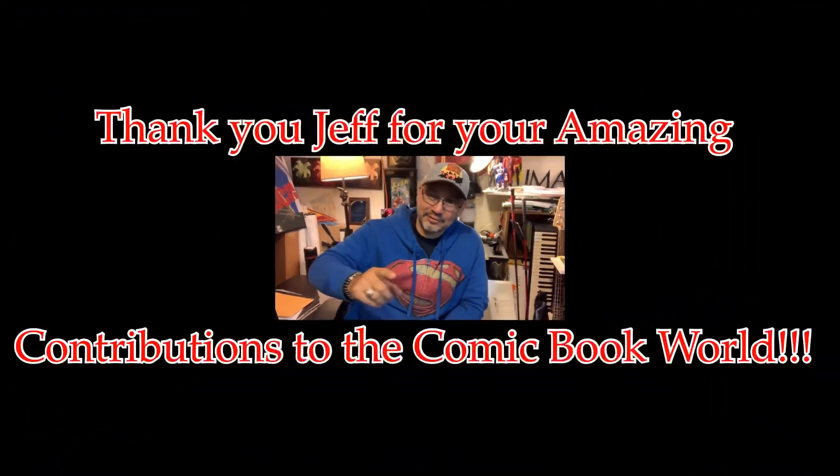All right, my fellow collectors, thanks for tuning in again. This has been Joe Dozer, your friendly superhero — we'll see you next time. Please hit the subscribe button if you haven't already so you won't miss an episode. Peace out, adios, see you soon.